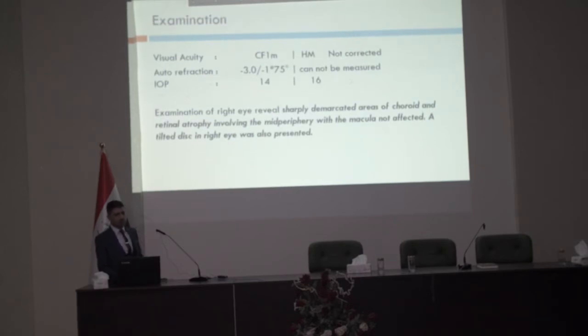Regarding examination, visual acuity was count fingers on the right eye and hand motion in the left, both uncorrected. With autorefraction: minus three sphere with minus one cylinder in the right eye; the left could not be measured. IOP was normal in both. Examination of the right eye shows a sharply demarcated area of choroidal and retinal atrophy involving the mid-periphery, extending toward the disc while sparing the macula.